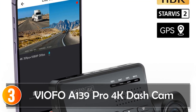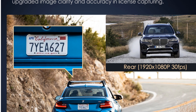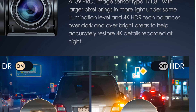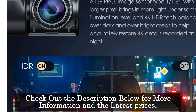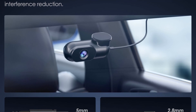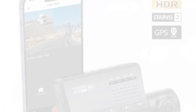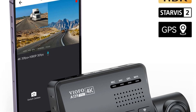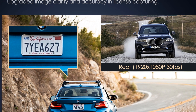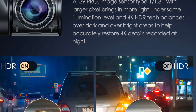At number 3, the Viofo A139 Pro 4K Dash Cam. The Viofo A139 Pro 4K Dash Cam is a reliable and portable recording device designed for capturing high-quality footage on the road. With its corded electric power source, it ensures continuous operation without relying on battery life. Featuring a 170-degree view angle and 3840x2160 camera resolution, the Viofo A139 Pro captures detailed and wide-angle recordings. The internal GPS logger provides accurate location data, while the built-in Wi-Fi function allows for convenient wireless connectivity. It supports a maximum external memory of 256 GB, ensuring ample storage capacity for extended recordings. With its G-sensor motion detection and parking monitor features, it offers enhanced security and peace of mind. The Novatek chipset ensures smooth performance, and the 60 frames per second capability allows for smooth video playback.